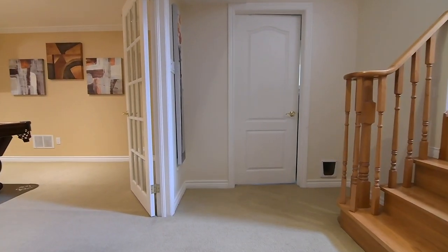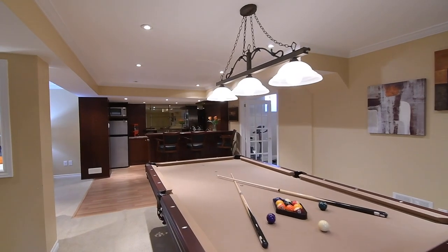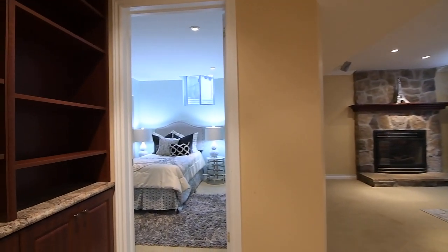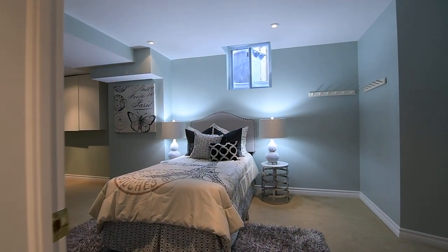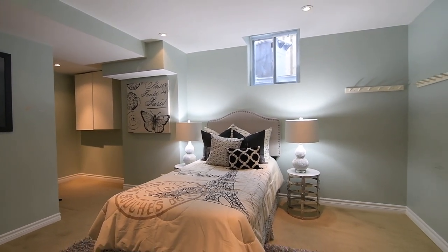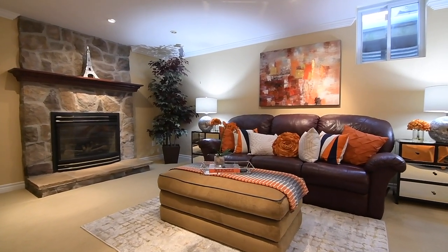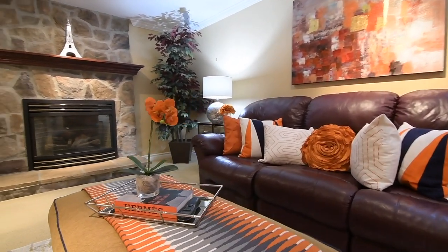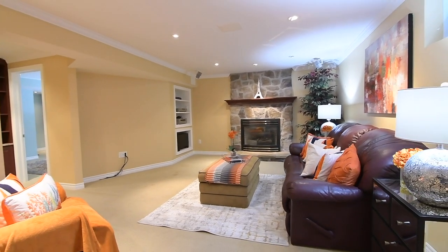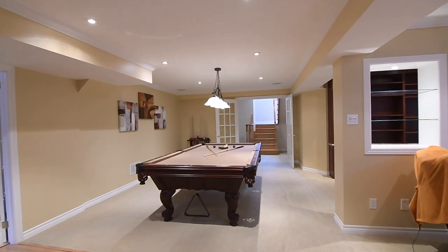The huge recreation area has a double French-door entry, finished with crown moldings and pot lighting, cozy broadloom in its games and media areas, and laminate flooring in the bar area. Broadloom also brings coziness to a very spacious bedroom. The media room features a gas fireplace with a stone mantle and wood mantle shelf, wall niches for media components, and a wall cut-out with glass display shelves and accent lighting. The billiards table and overhead light are included with the games area.